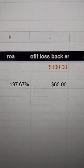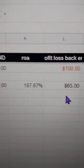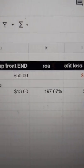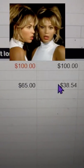And then the money I made on the back end was $65 — that was all the money I made afterwards with the recurring subscriptions over each month. So from October to now, I made a total return on ad spend of 197%, or I netted $38.54.